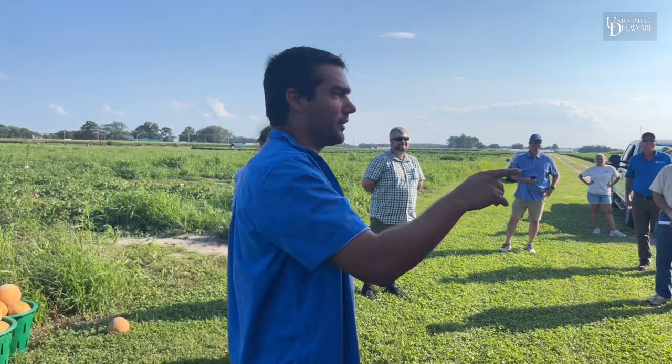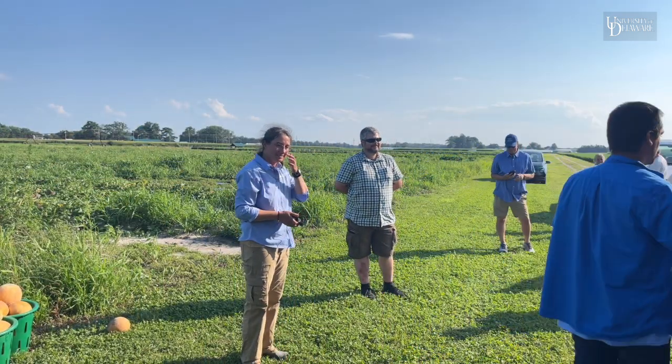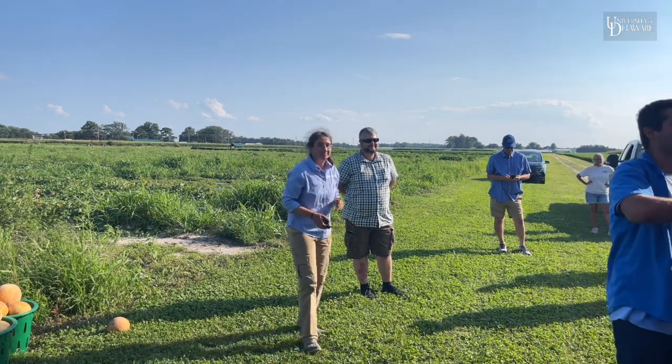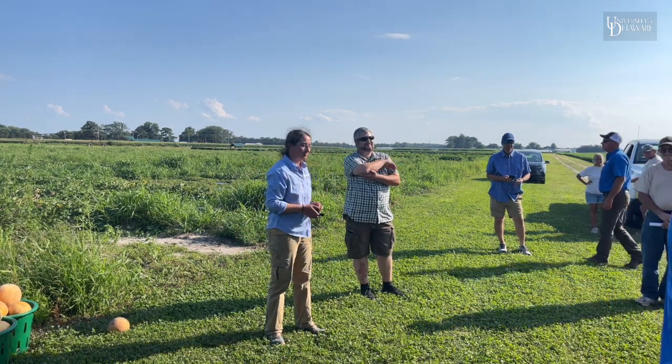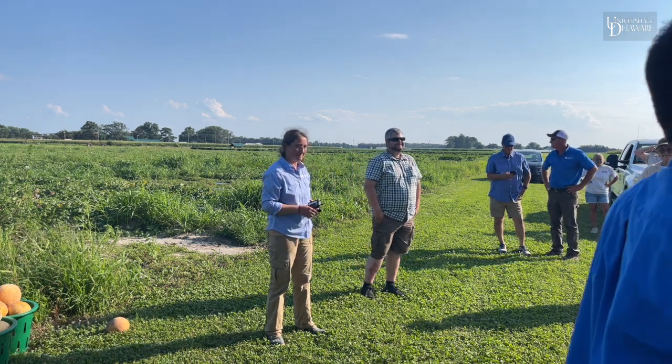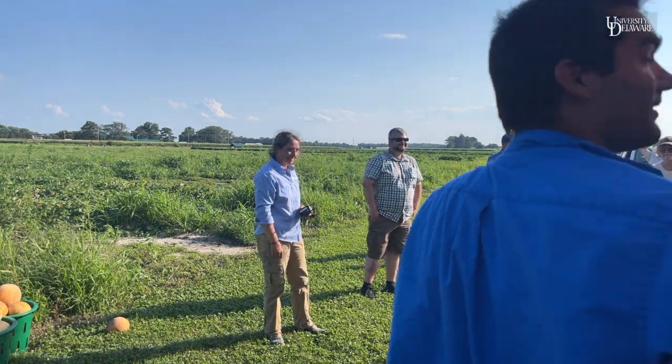Can I get those petri dishes back? That way I can officially count them as live or dead tomorrow morning.